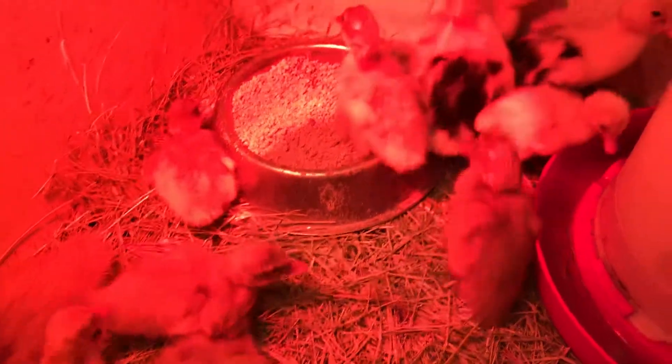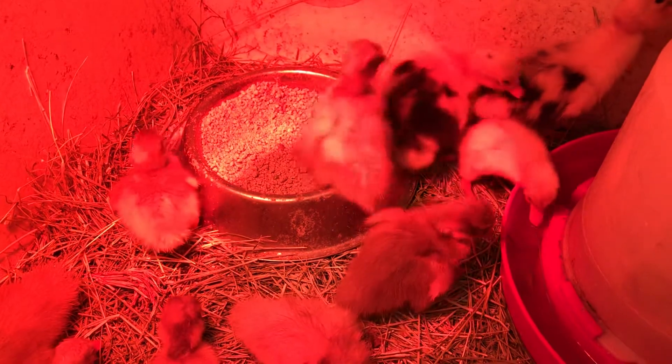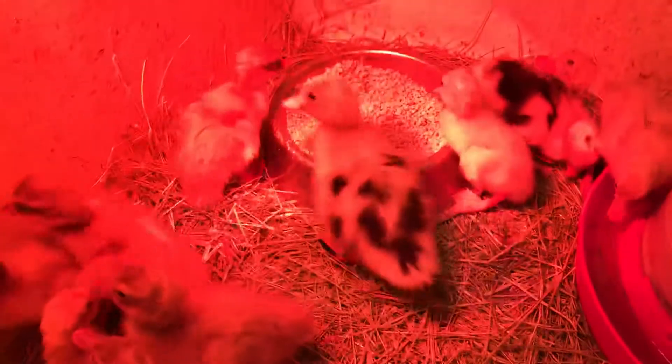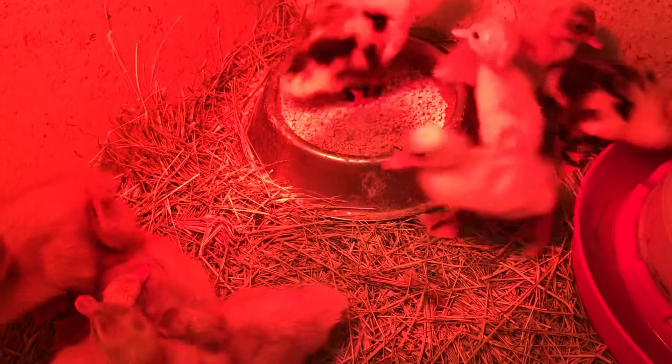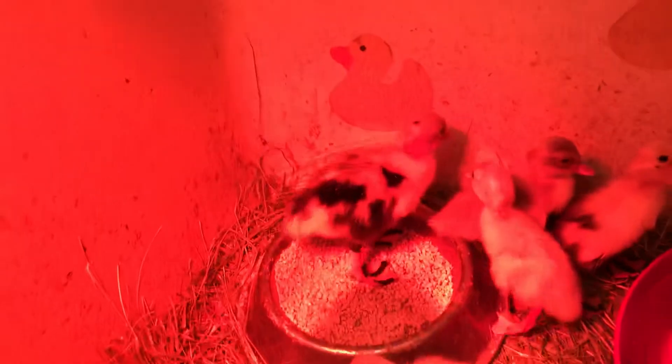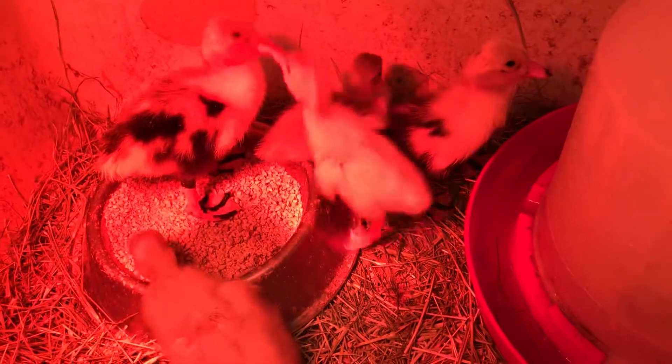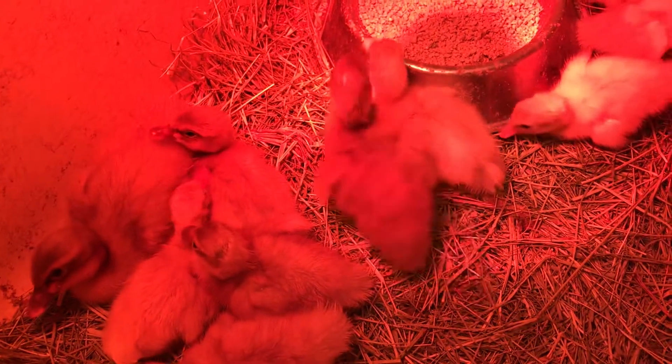These guys were all born in the last 24 hours — some like him, like 26 hours ago, and some like that one, three hours ago. Oh, babies.